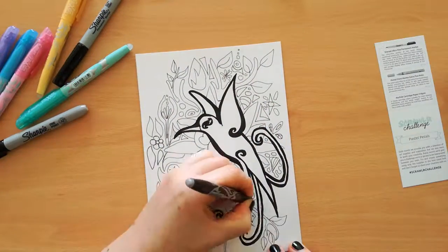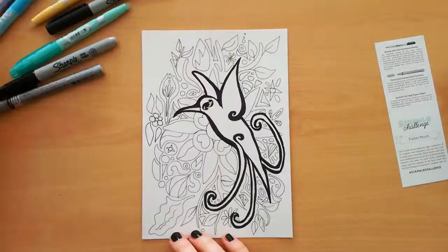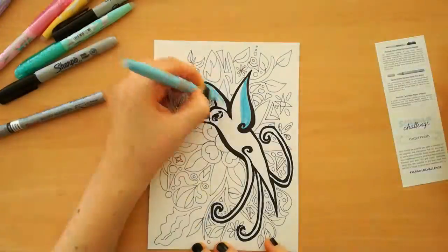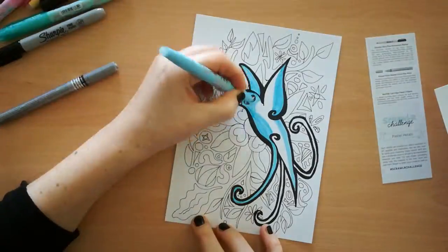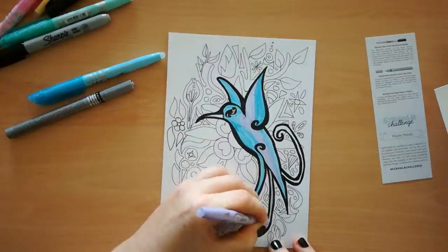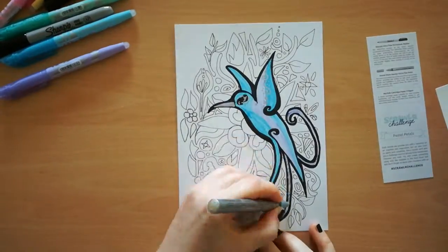Unfortunately the fine tip sharpie stopped working for me in this drawing after I drew about five lines or so, but it's okay since I don't really use sharpie that much. What I really liked was the silver paint marker — it's really nice and I can see myself using it to give art pieces a bit more of a shine or to finish them up.